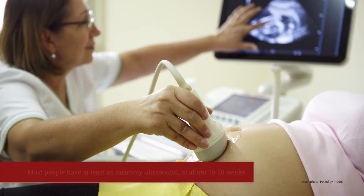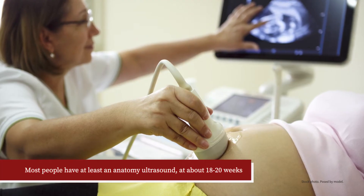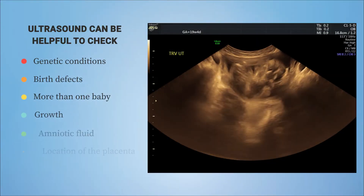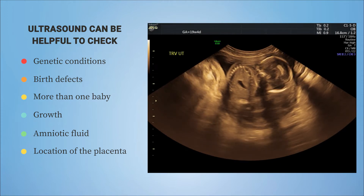Ultrasound is safe when used appropriately, but it should be used just for medical reasons. Ultrasound can be really helpful during pregnancy. Most people have at least an anatomy ultrasound at about 18 to 20 weeks. It can be really helpful to check for genetic conditions or syndromes and to identify birth defects that are helpful to know about.